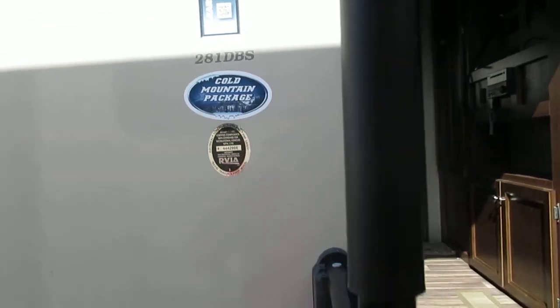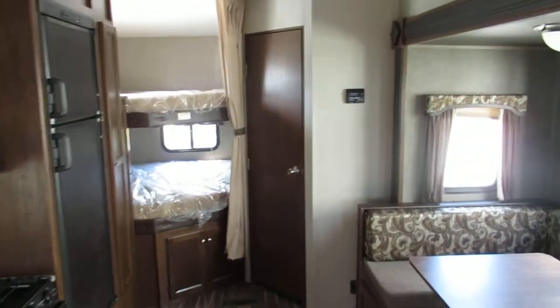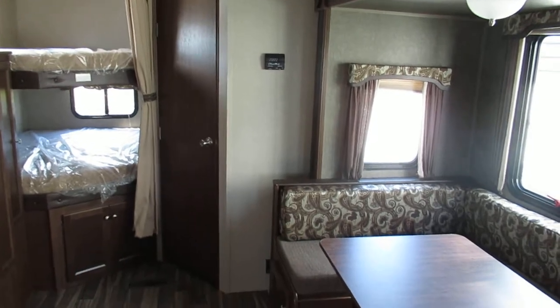You get the Cold Mountain package here so it's better insulated. Walking inside the trailer, you've got your couch and your U-shaped dinette table. You get the big bunks in the back, and the door back there goes to your bathroom.